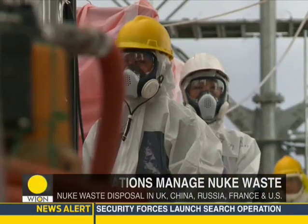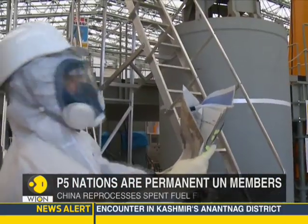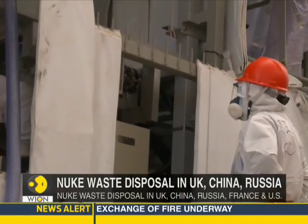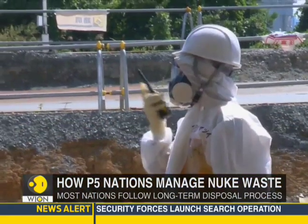Nuclear power is France's biggest energy source. The European nation follows both short- and long-term disposal processes. Most fuel unloaded from nuclear reactors in France is reprocessed before final disposal, and nuclear waste is cooled in deep pools of water for several years.